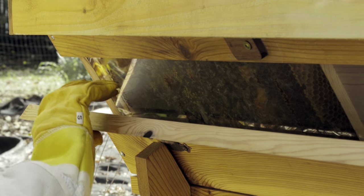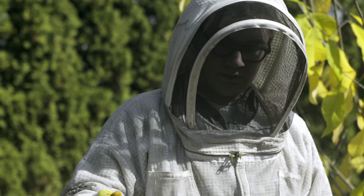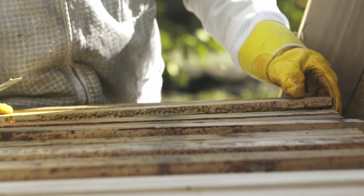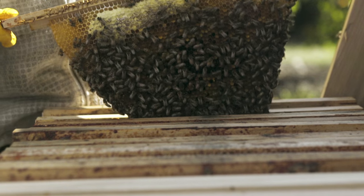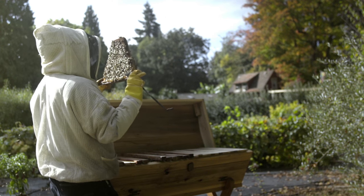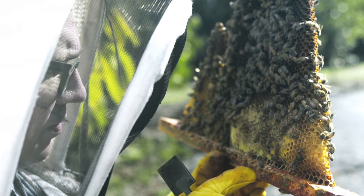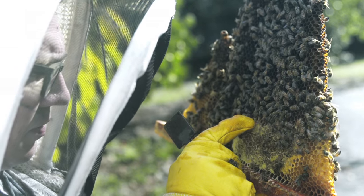We started building hives with windows so you can look inside your hive without bothering your bees so much. One thing I didn't like about other hives was that every time you went in, you had to disturb them. As you become a new beekeeper, it's like you're a new parent — you're really worried about your bees. It's like you have 50,000 children inside a box and you want to take care of every one of them. That's what we try to do: we help enable our customers to be the best bee parents they can be.